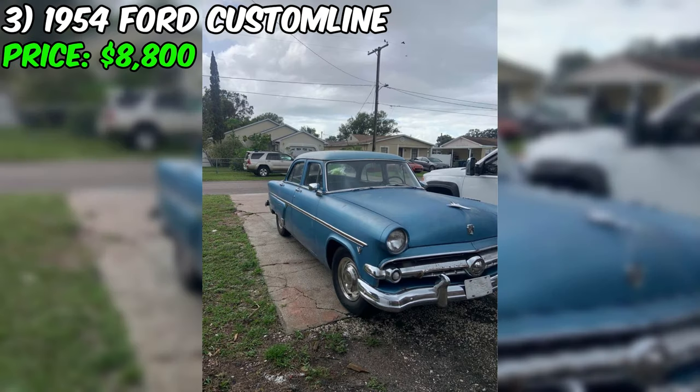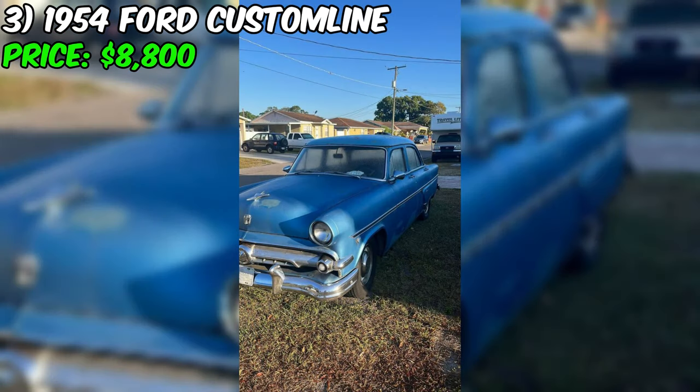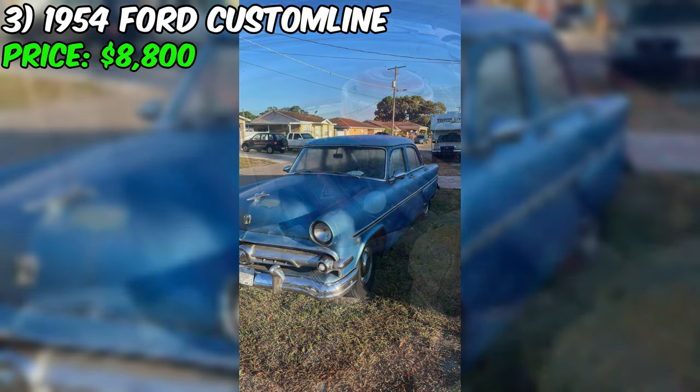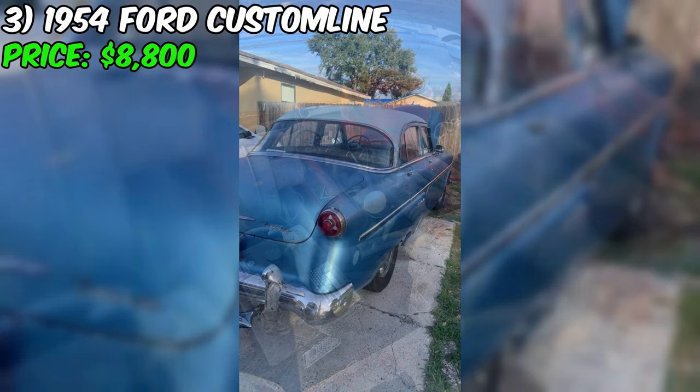Do we have a treat for you today? Currently up for grabs on Facebook Marketplace is a stunning 1954 Ford Custom Line. At just $8,800, this classic Ford is an absolute steal. Under the hood, you'll find an engine that's ready to purr, and with just 77,000 miles on the odometer, this car has plenty of life left in it. The automatic transmission means you can sit back, relax, and let the car do the work for you.